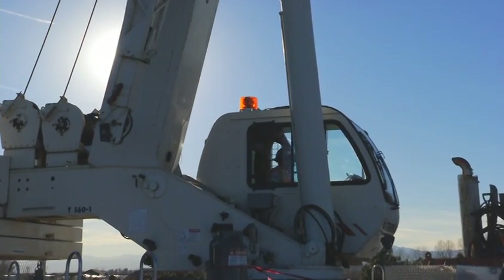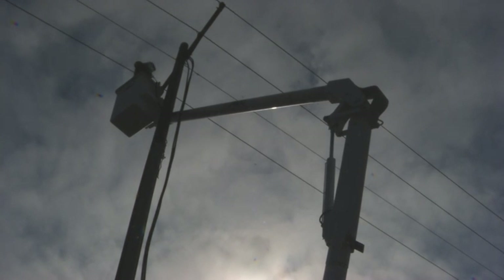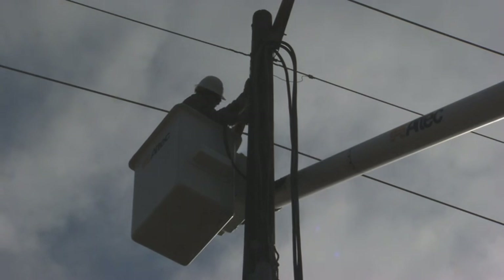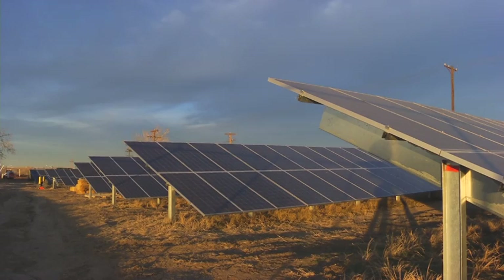Most large solar fields are connected to high-voltage transmission lines in remote locations far from where the energy is used, or they're connected directly to large loads like at DIA or colleges. This project is unique — the energy is put onto distribution lines at a lower voltage, travels down the line, and serves the homes in this general area, just two or three miles away.